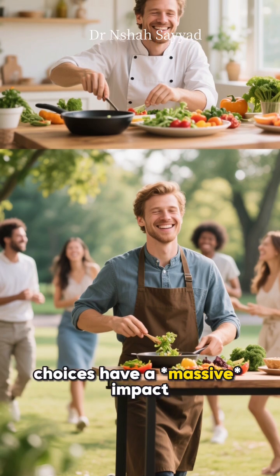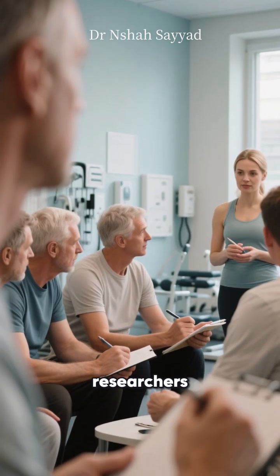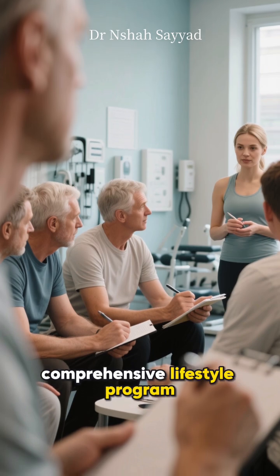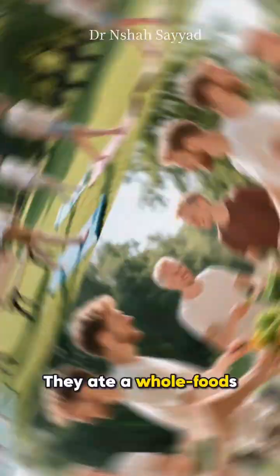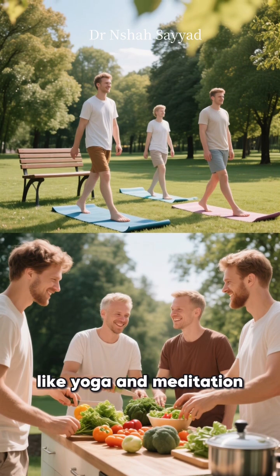In one landmark study, researchers put a group of men on a comprehensive lifestyle program. They ate a whole-foods, plant-based diet, managed stress through things like yoga and meditation.